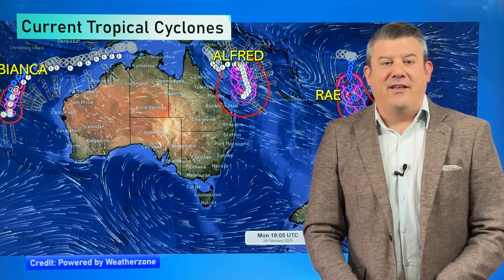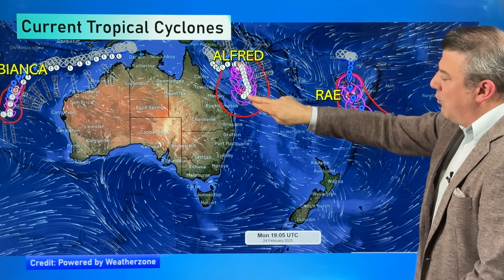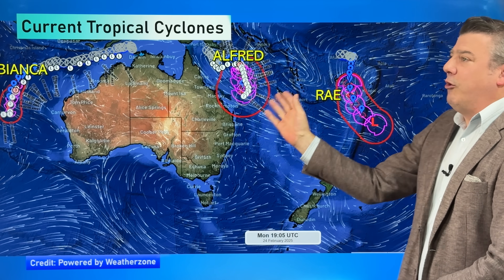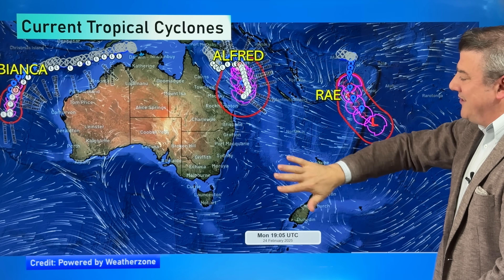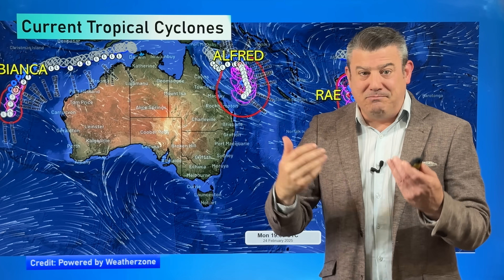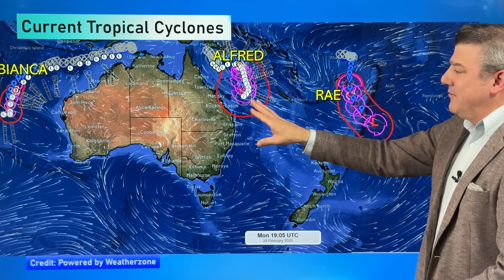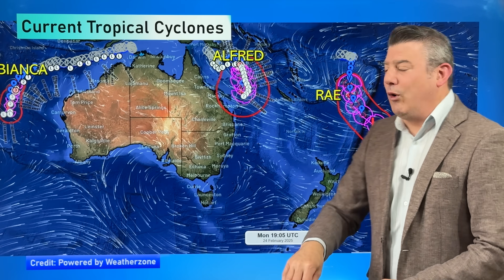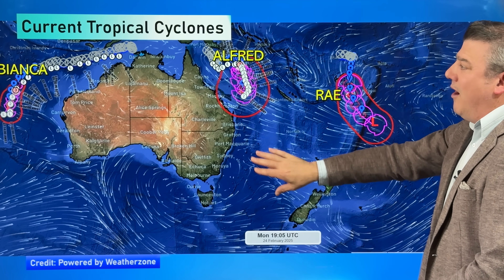Cyclone Alfred, out there in the Coral Sea, is expected to get up to category three in the days ahead, but you'll notice it weakens back to two. The longer range forecasting with this is not locked in, but what it's showing is that as it goes southwards, it runs into wind shear and this high pressure belt, which kind of smothers that low pressure system and causes it to weaken. It's a little like trying to dig a hole in dry white sand and the sand keeps falling in on top — that's what you get when these lows try to push down into high pressure.